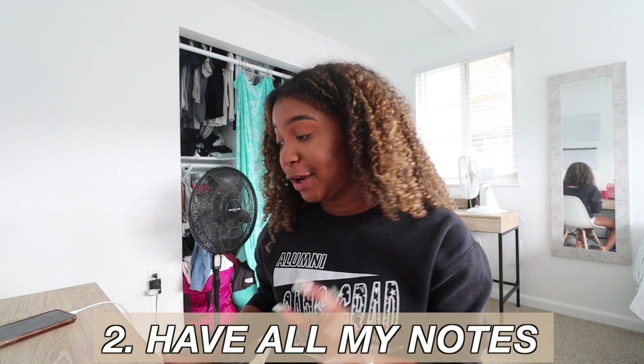First we're going to get all my stuff out that I need and then I'll show you what I do to prepare for the test. One of the first things I like to do when studying is make sure I'm caught up with all my classes and have all my notes. I was missing one lecture so I watched it last night and finished taking my notes.